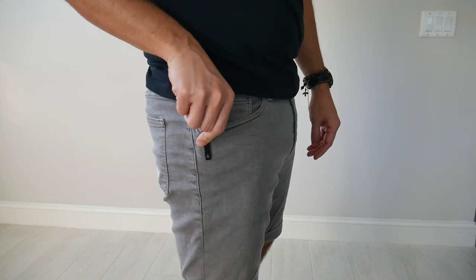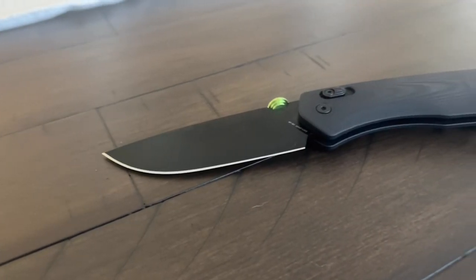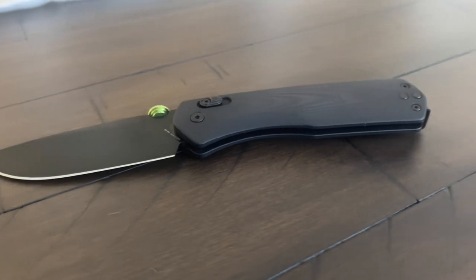It slides in very easily, with much less friction than some of the other pocket knives I've featured in the past. With the aesthetic, the size, and the versatility of this pocket knife — whether I'm cutting boxes or just using it for any random tasks I normally want a pocket knife for — this has been fantastic to use so far.